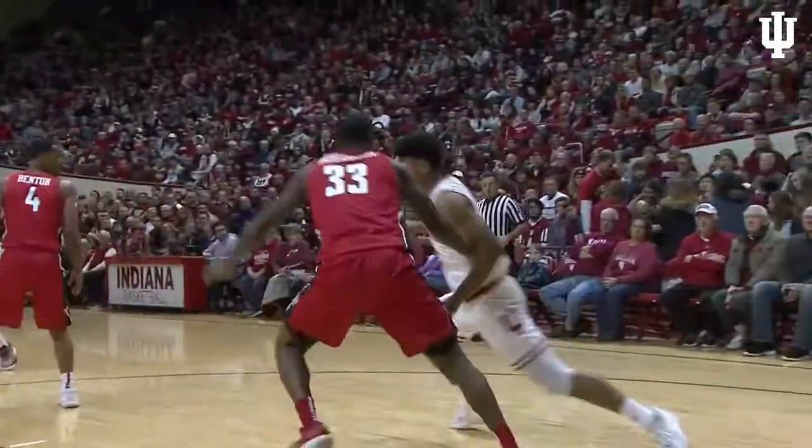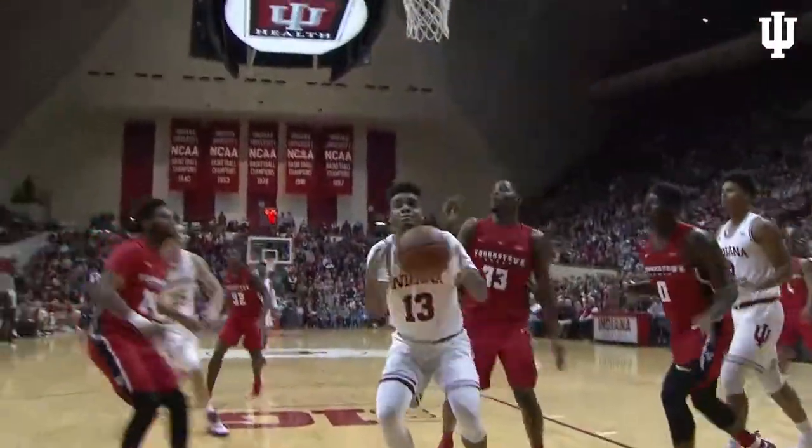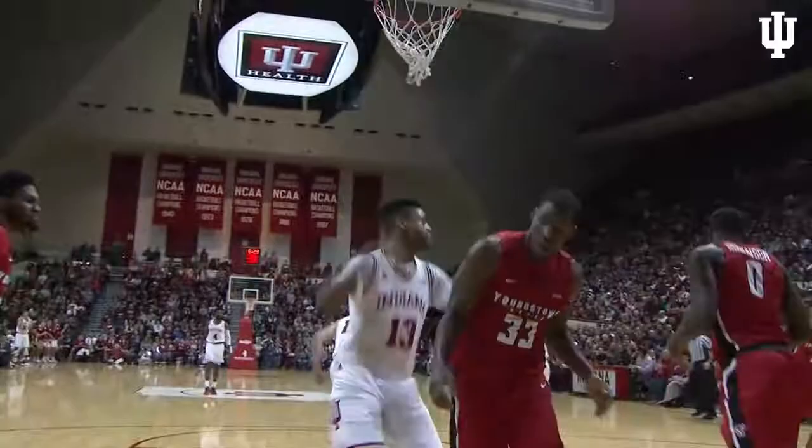Again he looks inside, finds Justin Smith. He works down low, turns, forces one up — won't go. Rebound, Jawan Morgan, and he puts it in with a dunk.